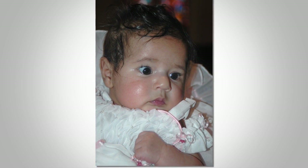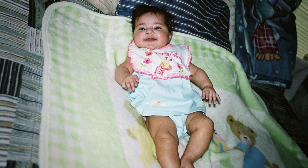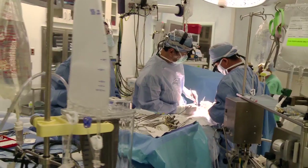Angela Irizarry was born with a single ventricle cardiac anomaly and required a series of operations in order to reconstruct her heart. They told me right away what she had, and she was going to need three different surgeries — one when she was born, the second when she was eight months, and the third when she was three and a half years.